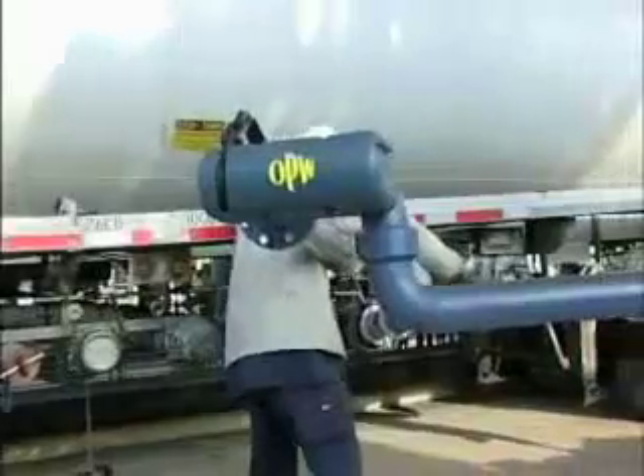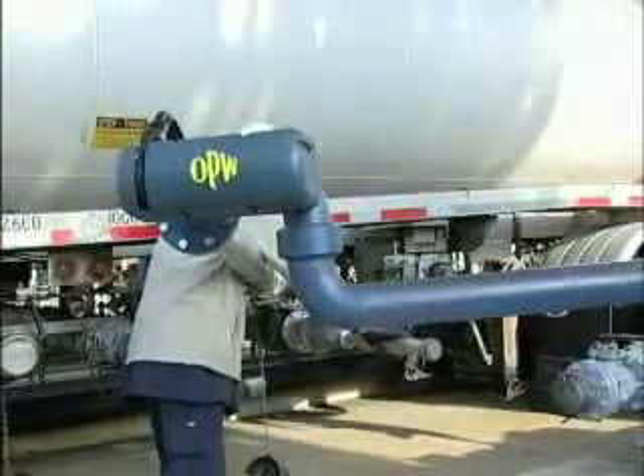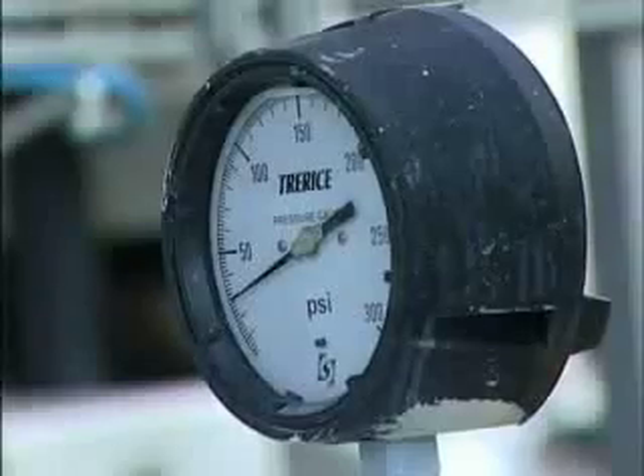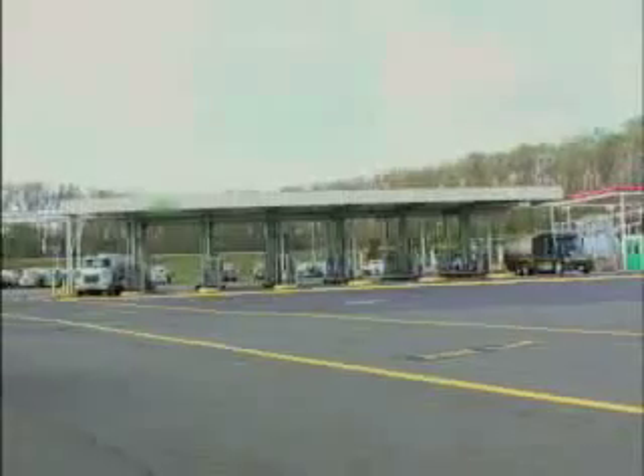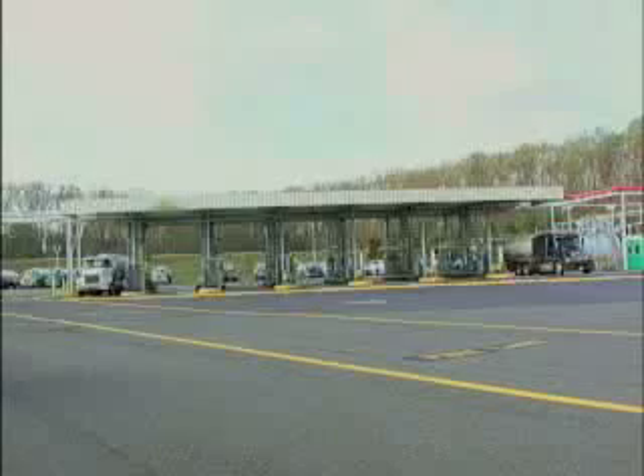At the terminal, the fuel will be pumped into a storage tank. Final blending with gasoline into E10 — 10% ethanol — or E85 — 85% ethanol — occurs at the loading rack, where tank trucks are loaded for final distribution to the local gasoline station.